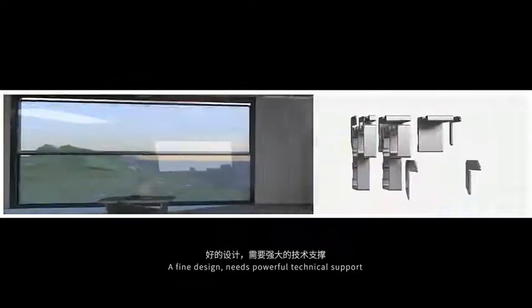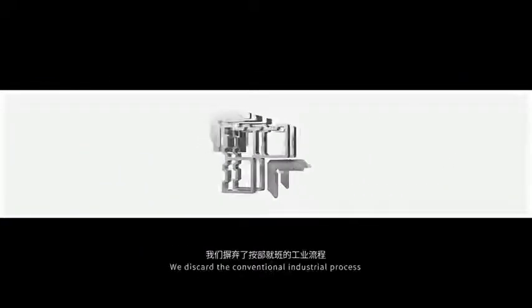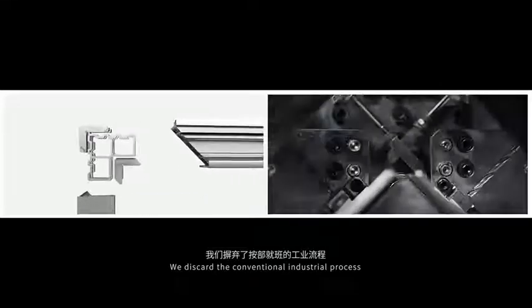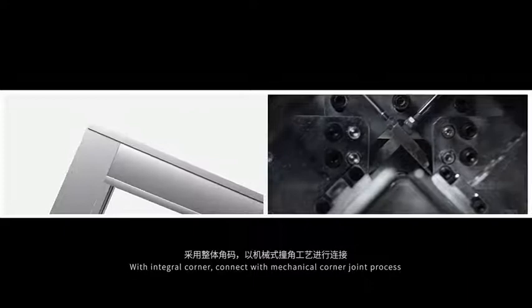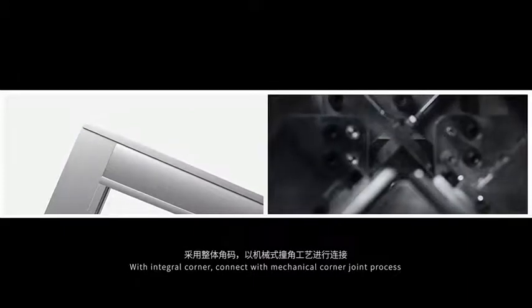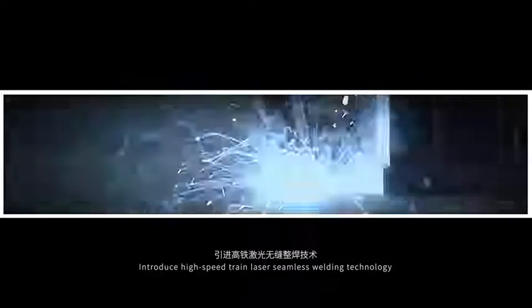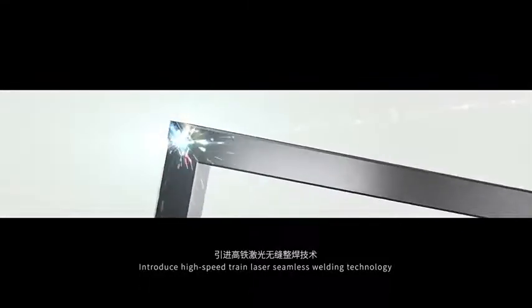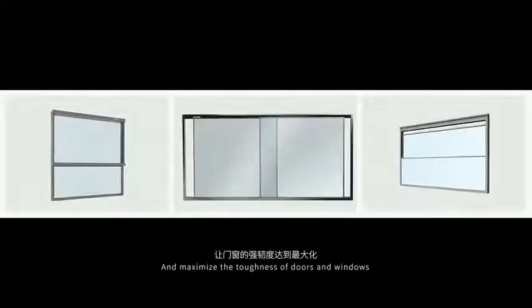A fine design needs powerful technical support. We discard the conventional industrial process. With integral corner, connect with mechanical corner joint process. We introduce high-speed train laser seamless welding technology to ensure that the seam never cracks and to maximize the...